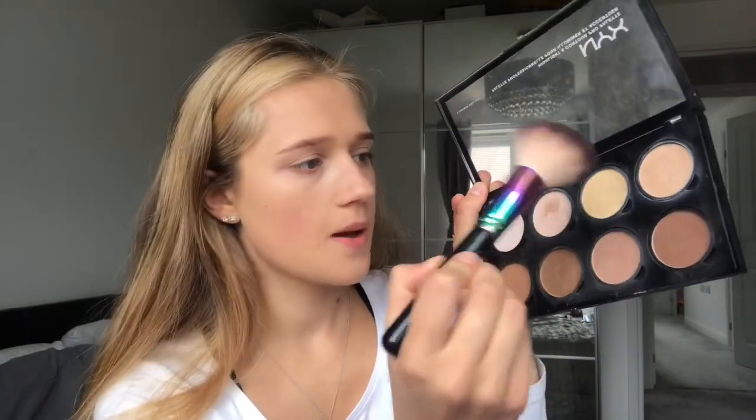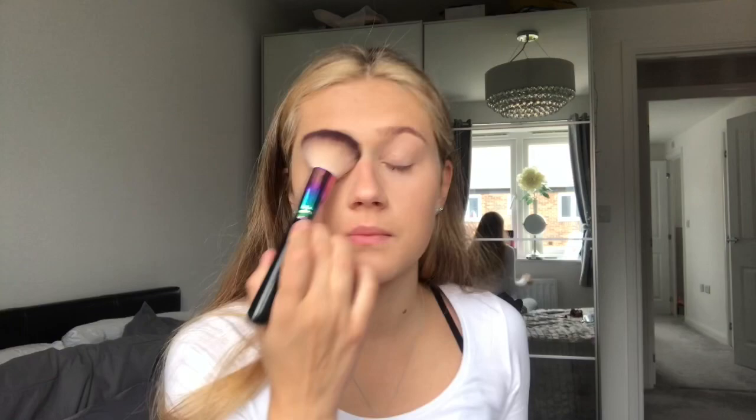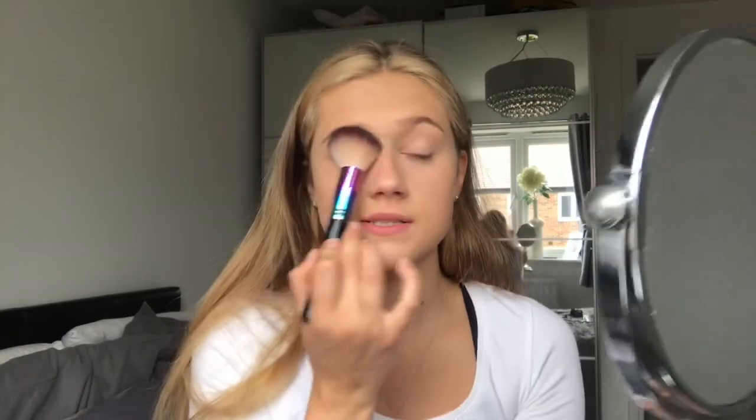Now I get powder — this is the NYX Highlight and Contour Pro Palette. I put a mix of a few shades under my eyes. I have another proper powder brush that I usually use for under the eye, but I've left it over in my cupboard and I can't really be bothered to get it, so we're going to improvise today.